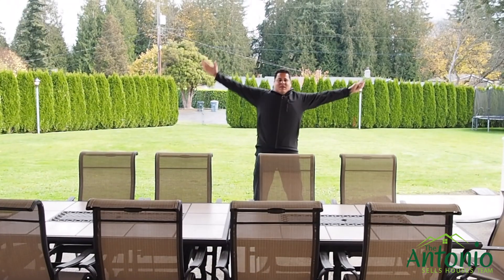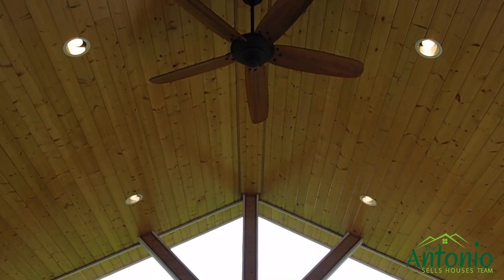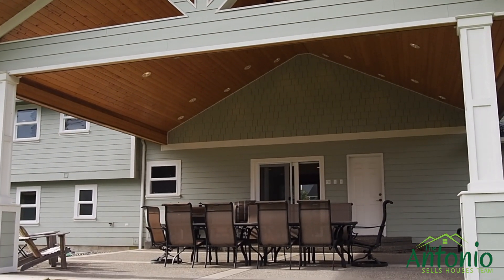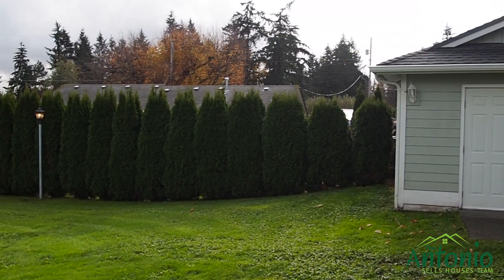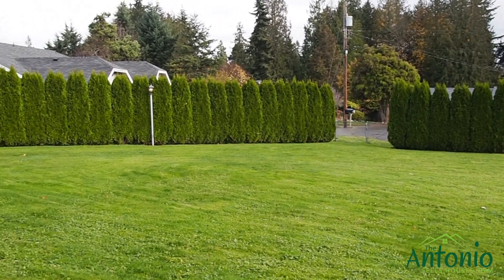You also have in this house a built-in speaker system that runs throughout the house, the main levels of the house, and in the backyard, which I'm super excited to show you. You can entertain guests and create a lot of wonderful memories here. There's an outdoor shed, and a big beautiful covered space that overlooks the entire backyard — that's nearly a half an acre.